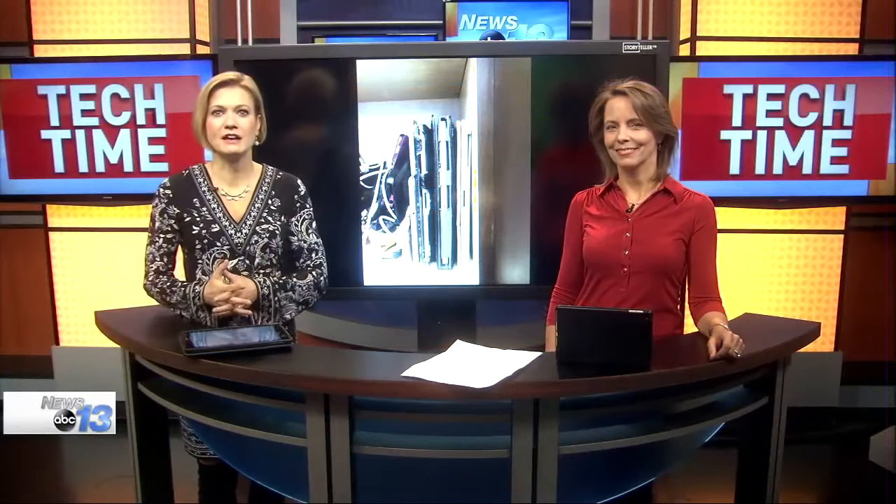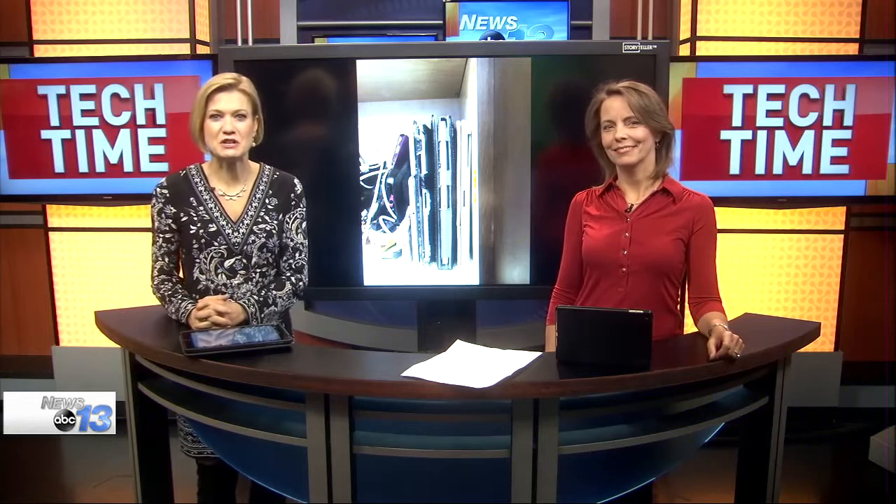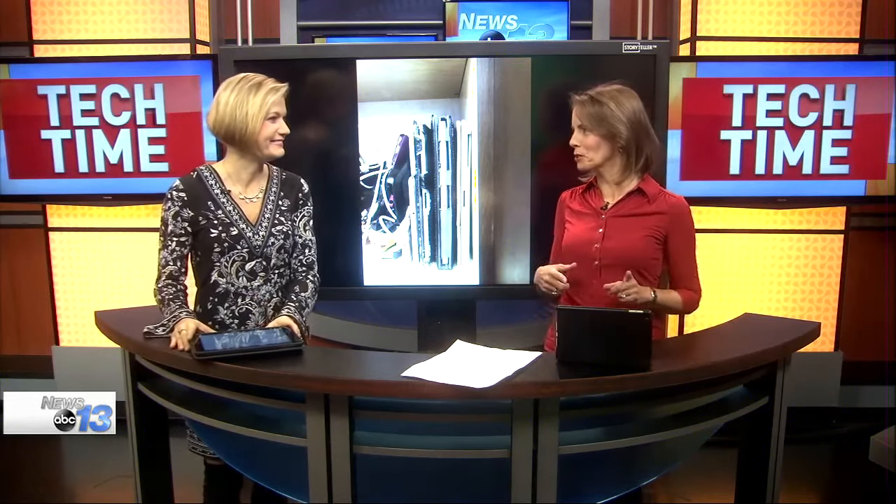Technology is always a hot gift for the holidays, but what do you do with all your old devices? Technology consultant Francie Black is here to show us how we can make some money, which sounds good. You need to pay off those Christmas credit cards. And if you're not using the old stuff, how do we do this?